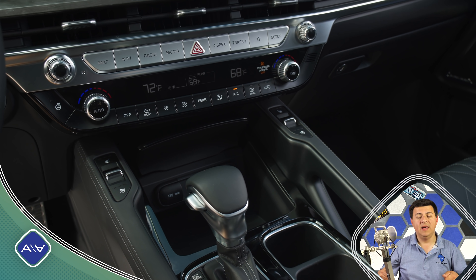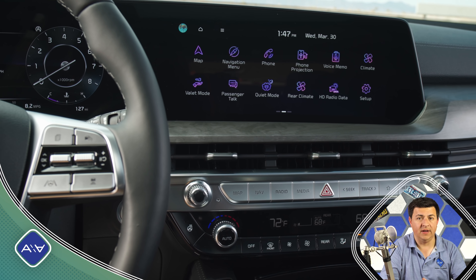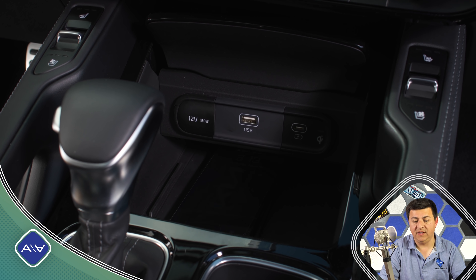We still have those sort of grab handle-like designs on the center console — it's also where we find the toggles for the seat heating and seat ventilation up front. Under the hood, we find the same 3.8-liter V6 engine that we had before, producing 291 horsepower and 262 pound-feet of torque.